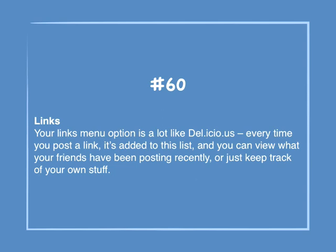Number 60: Links. Your links menu option is a lot like Delicious. Every time you post a link, it's added to this list and you can view what your friends have been posting recently, or just keep track of your own stuff.